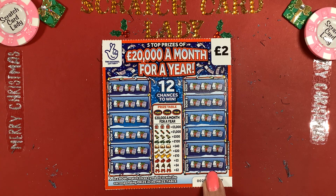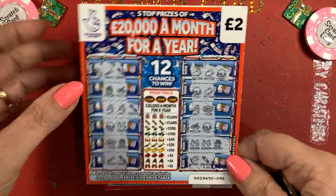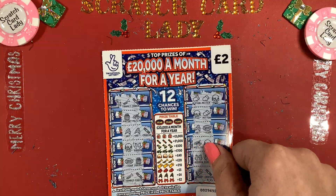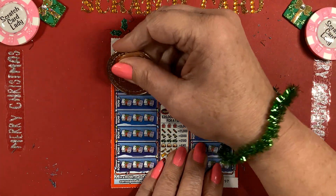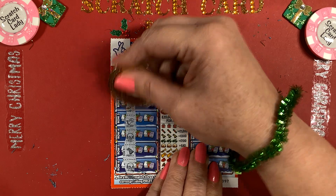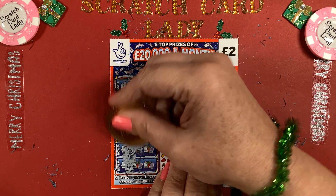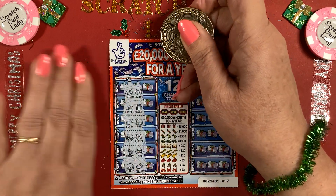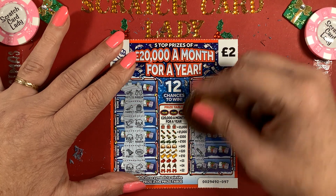I bought these all alongside each other — they're numbered 96 all the way to 100, so they're all from the same pack. Second time lucky? We've got mistletoe and ribbon, trumpet and present, scarf and pudding, pudding and ribbon, party and year, party and year, and pudding and mitten — nothing there.